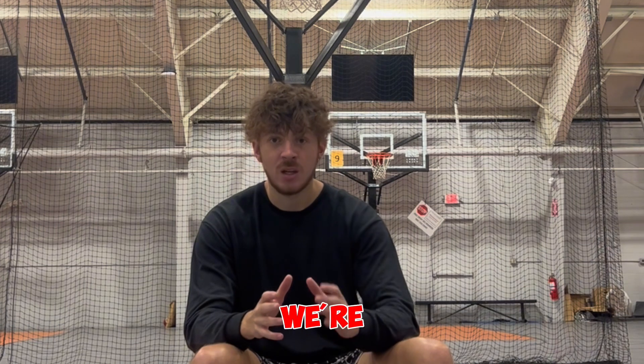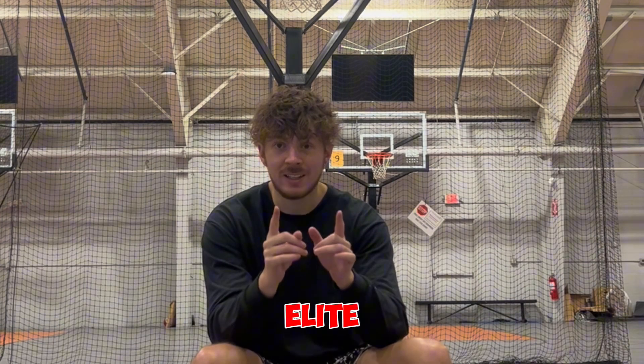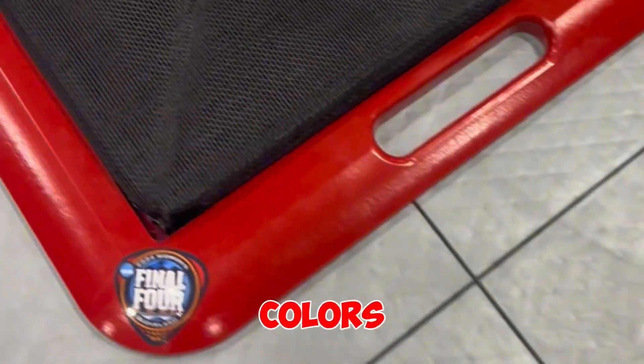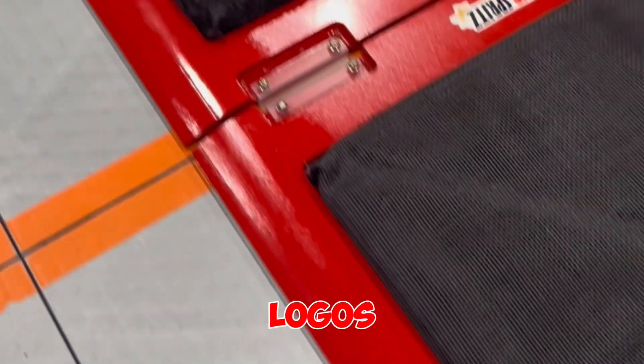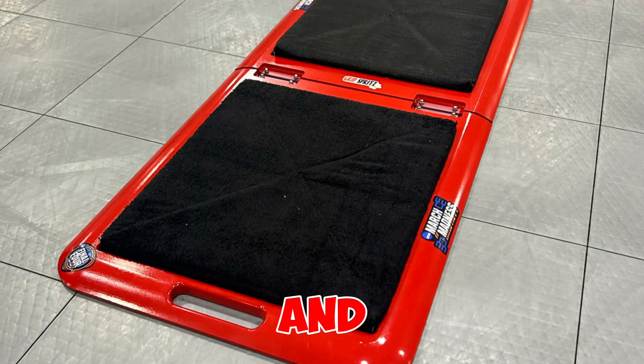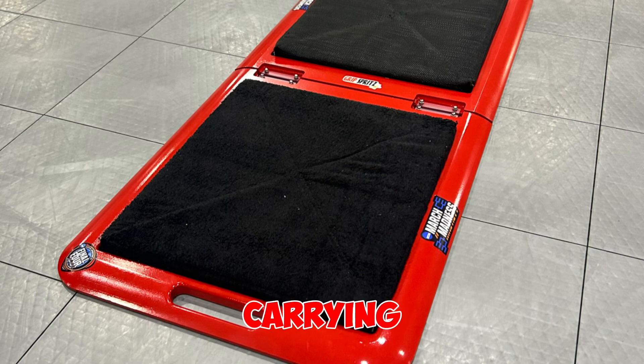So today we're unveiling prototype number one of our new elite traction mat. The exterior is fully customizable — colors, designs, logos — just like this one made for the Final Four. It's still incredibly easy to use, lightweight, and folds up with an easy carrying handle.